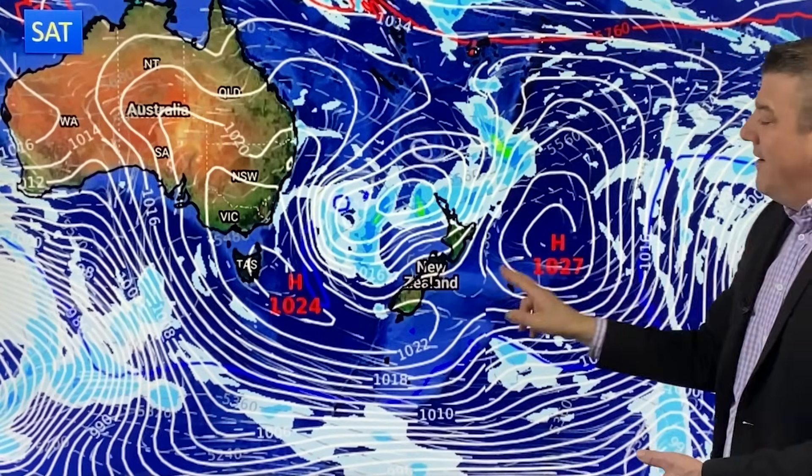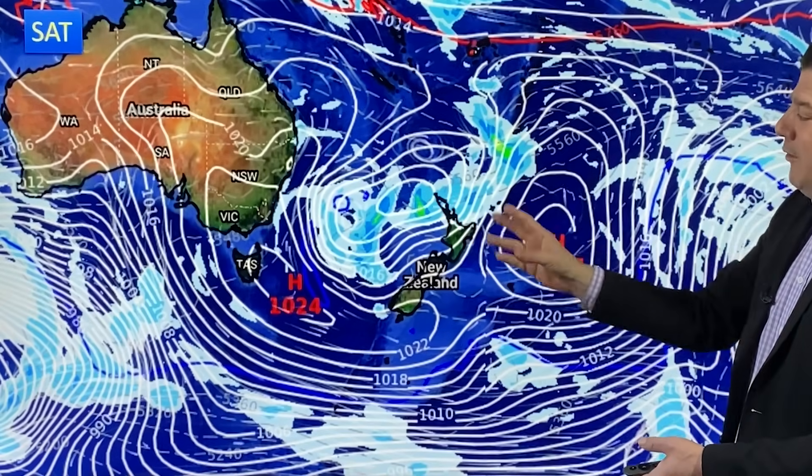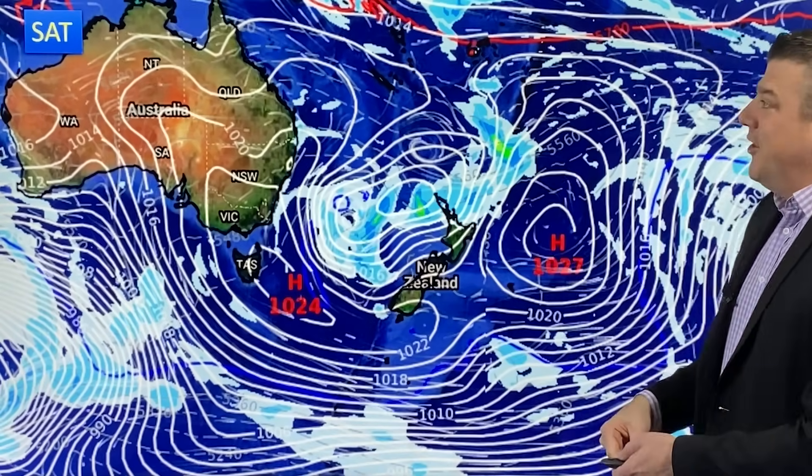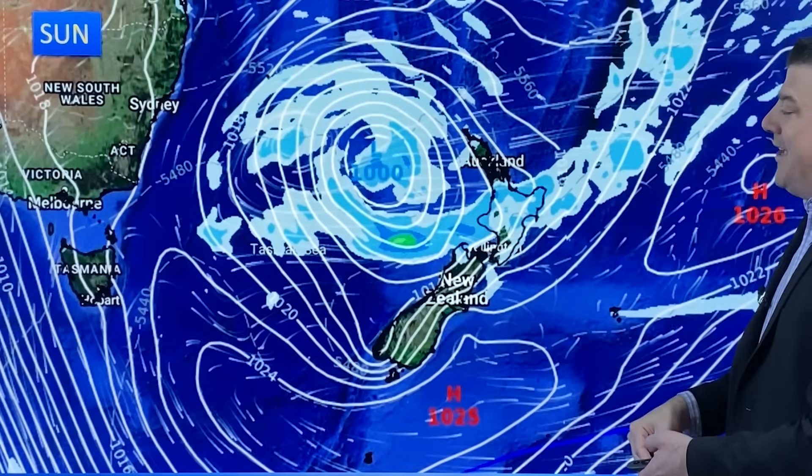The high joins up to form a giant smiley face of high pressure, and that traps the low. So while that low looks pretty big because it's got the southern part cut off, it won't get a lot bigger than that.